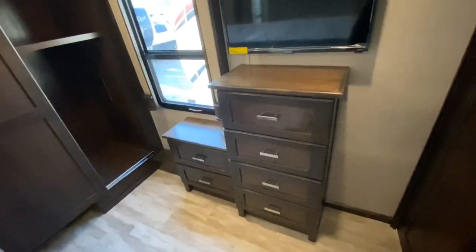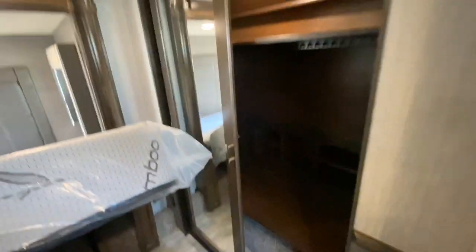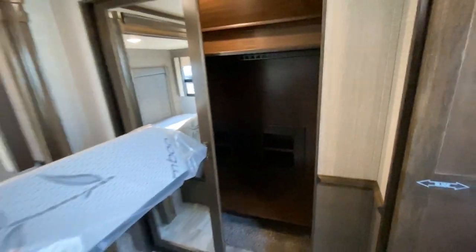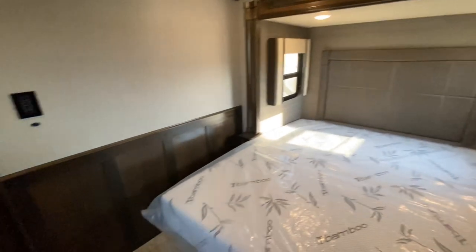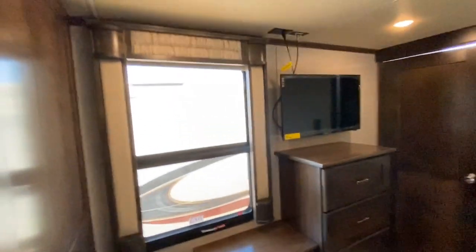This one came standard with the TV in the bedroom and more storage space. You have a really nice walk-in closet — a place for your shoes, a lot of room to hang your clothes, and a motion-sensor light. As you can tell it's very dark, but the storage is very real. I can only say positive things about this brand — this is one of my favorite fifth wheels.